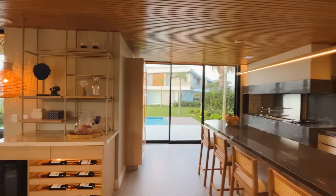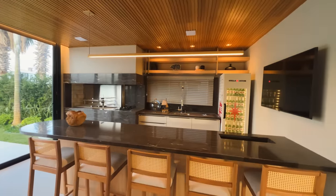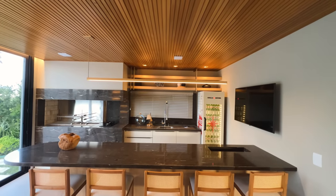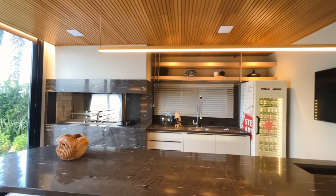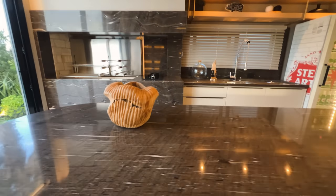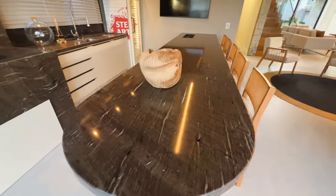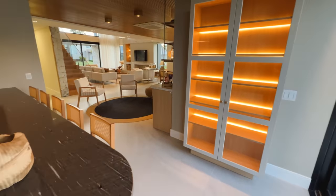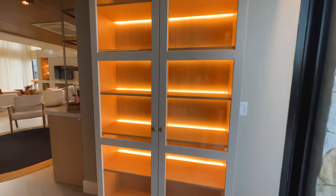Aqui, na minha direita, o espaço gourmet. Olha que lindo esse espaço gourmet — todo revestido, essa parte aqui de madeira, toda filetada. Maravilhoso. Olha que legal esse granito aqui. Aqui está a sua cristaleira — olha que linda, maravilhosa. Olha o puxador dela, que diferente.